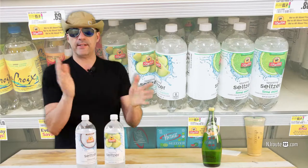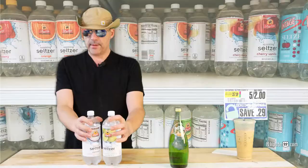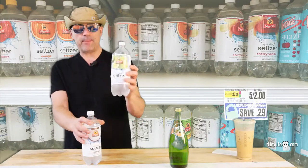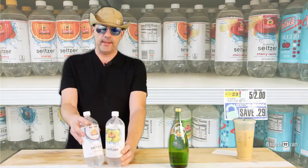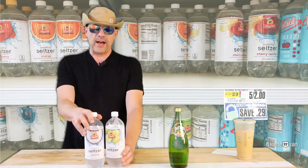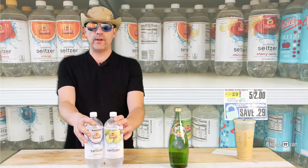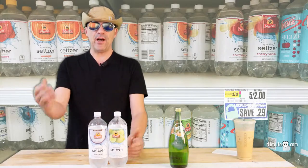Even when you buy multiple 12-packs on sale, it hovers around the 2 cents per ounce mark. And did you know that these ShopRite seltzers are actually on sale right now, just till Saturday? They're 5 for 2 bucks — that's 40 cents a liter, like 1.2 cents an ounce. You can't beat that price. Buy 100 of them; they'll last you a long time.